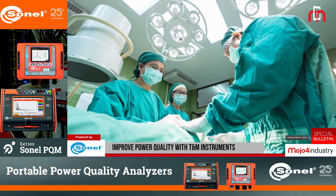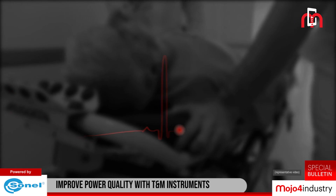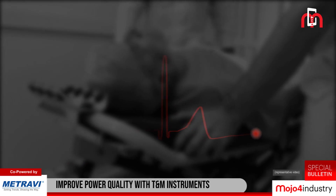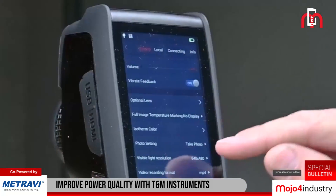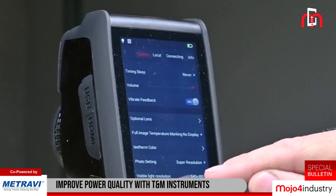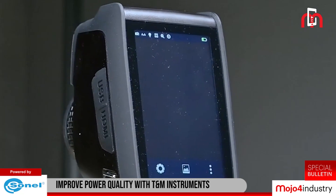Just think about a hospital — poor power quality can result in damage to life-saving equipment. Test and measurement instruments can help you avoid such mishaps. These instruments are used to assess the status of power quality and plan for necessary preventive or corrective measures to ensure availability and efficiency of major electrical equipment.